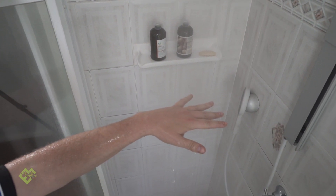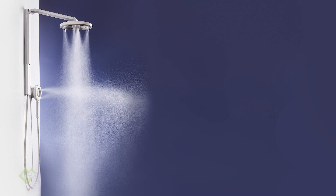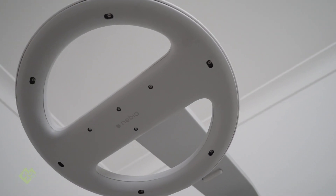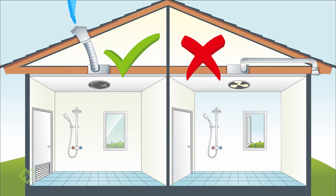The Nebbia shower head is very different to the Methven in that it completely atomizes the water — it's almost like a cross between a shower and a sauna. One thing you'll get from this particular shower head is that the humidity in your shower will actually rise a lot faster and a lot quicker.